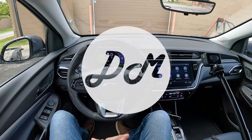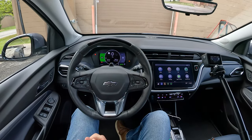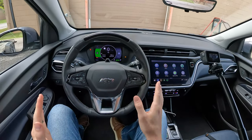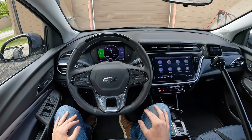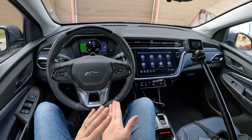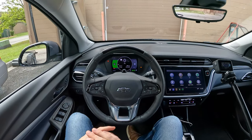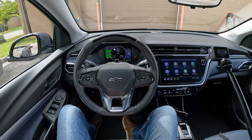Hey everybody, it's Charlie from Daily Motor, and welcome to the infotainment demo of the 2022 Chevy Bolt EUV. We're going to take a look at how the gauge cluster and touchscreen work on Chevy's new electric vehicle. If you're interested in any other elements of the car, check the link in the description. We've got a sound system demo of the Bose audio system, a DM review, and a test of the range on the highway.